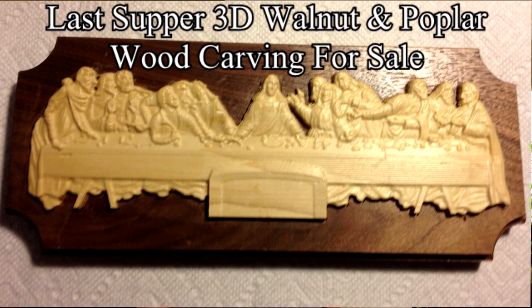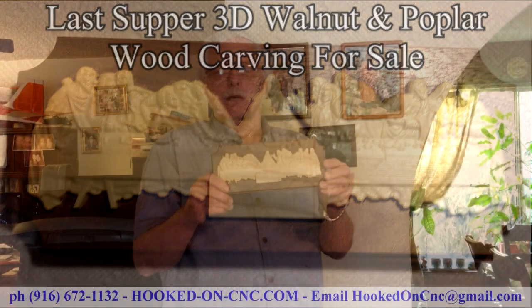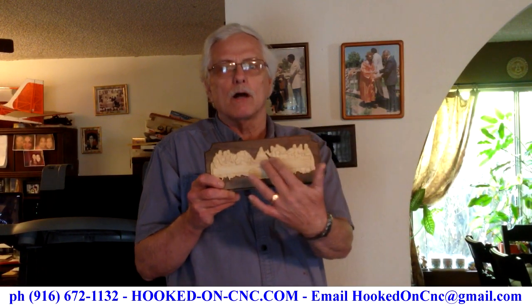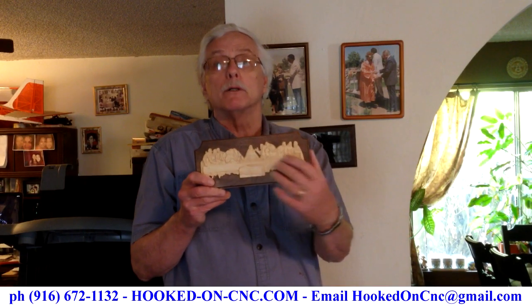Hi there, my name is Lee Noring and Hooked on C&C is my channel. Today I want to display a carving I've made that I'm offering for sale. It is the Last Supper with a walnut background, and the people in the carving are carved out of poplar.